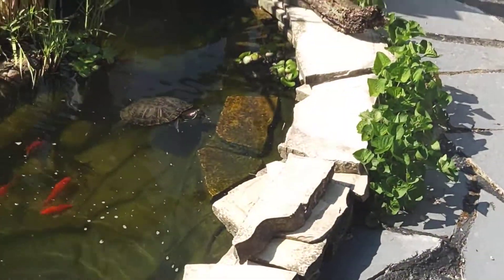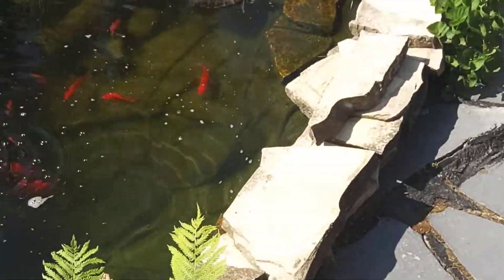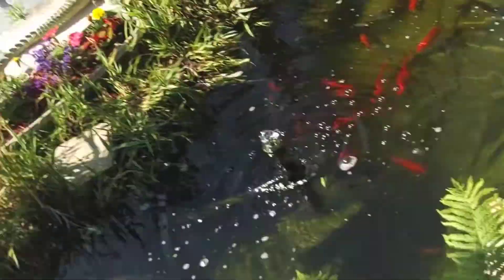Over here, over to the pond. Got the red-eared slider getting some sun. And I don't know where Hoppy the bullfrog, or Leopard the leopard frog, is. Yeah, very creative names. But on Wednesday, yesterday, I think they're still kind of breeding.